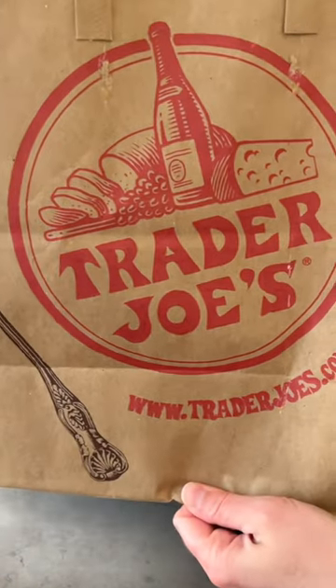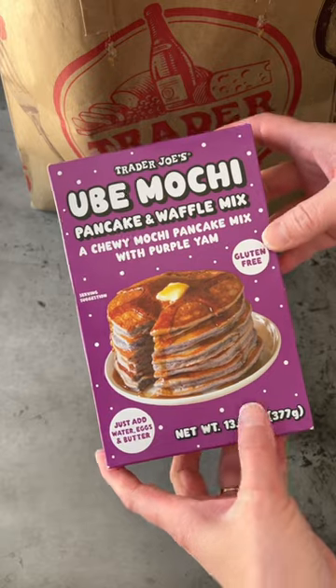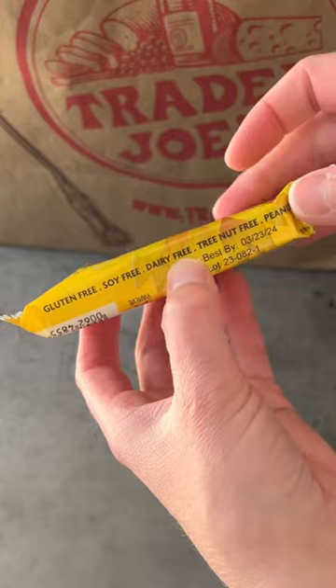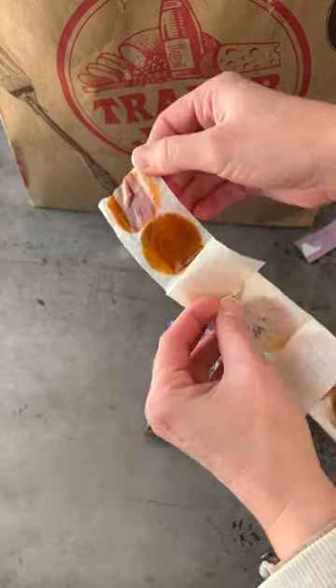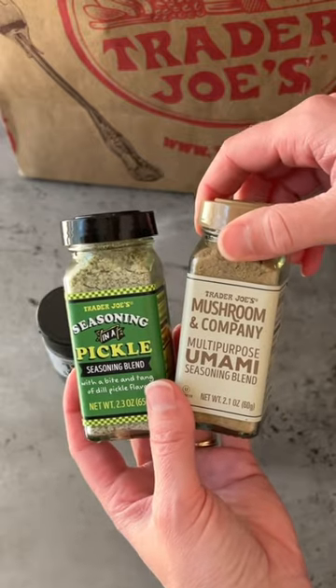We're going to do a dairy free Trader Joe's haul. Ube mochi pancake and waffle mix — this is also gluten free. Coconut aminos, dark chocolate sun buttercup — peanut free as well. Fruit leather buttons, black garlic, pickle seasoning blend, and umami mushroom seasoning.